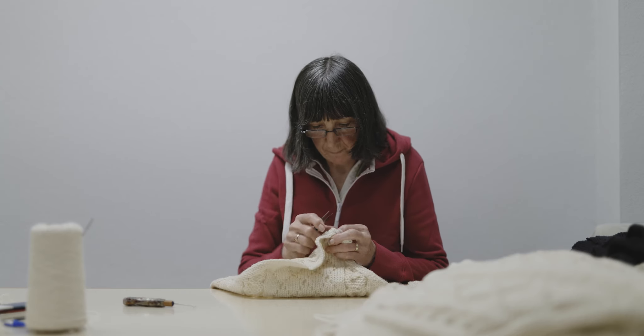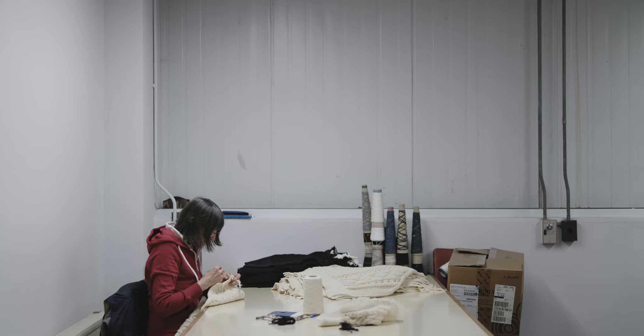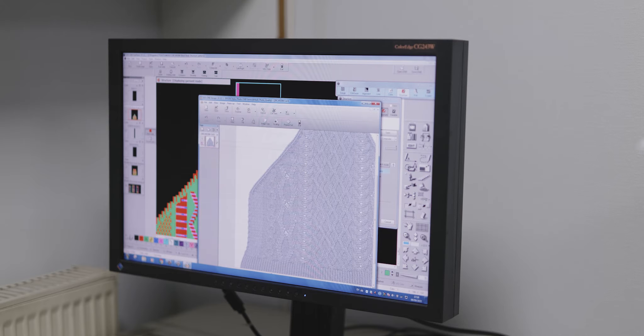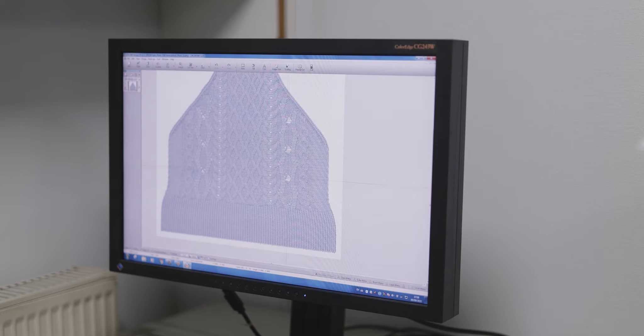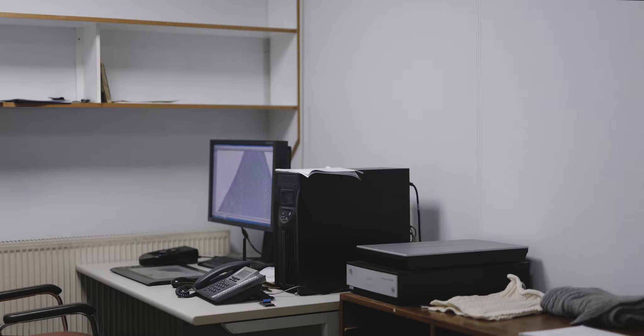We had a great lady who worked for us at one time — she was a great hand knitter — and I asked her if she was afraid of the new modern machinery taking away her hand knit. And she said no. She said, I think it's fantastic. It'll keep all the cables that we've done and learnt; it's going to keep it going on into the future. And I hope we can continue to keep her proud of what we're doing here today.